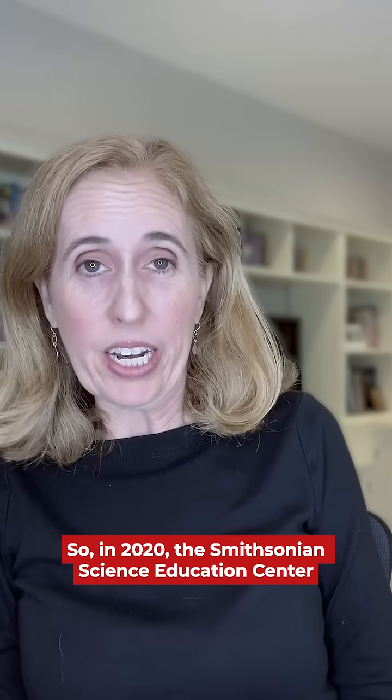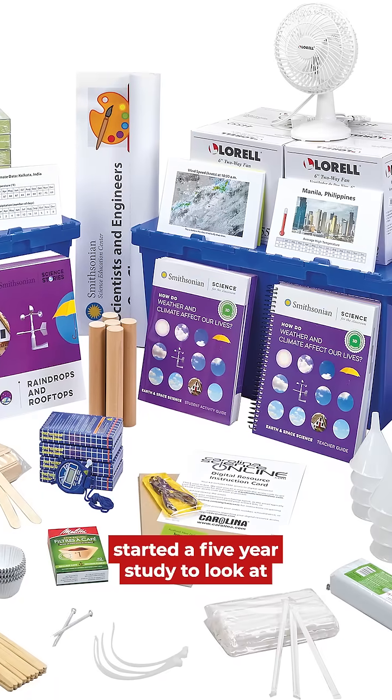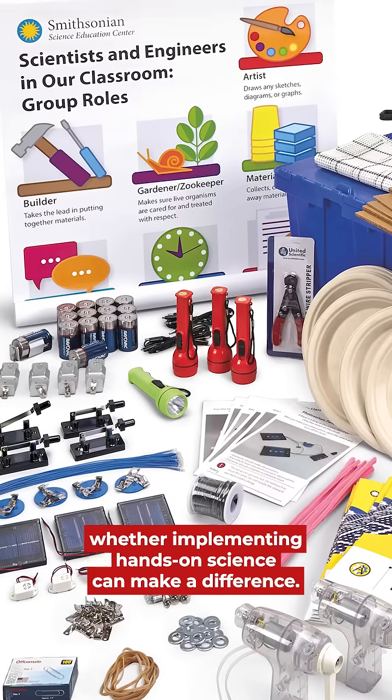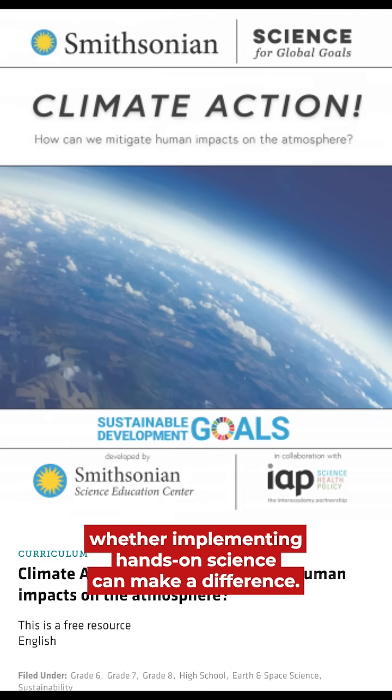So in 2020, the Smithsonian Science Education Center started a five-year study to look at whether implementing hands-on science can make a difference.